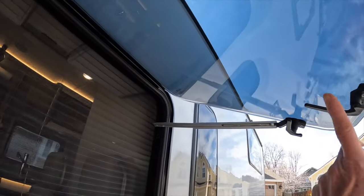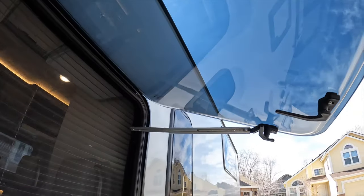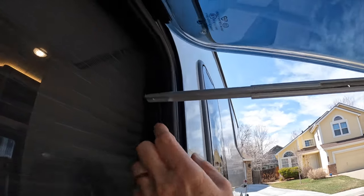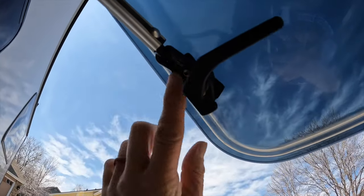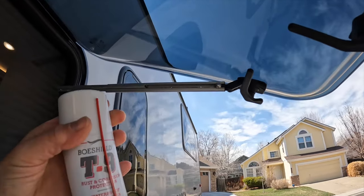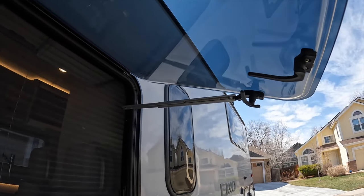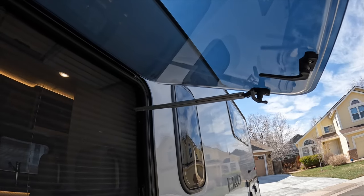Tip seven: lubricate and tighten the window hinges periodically. The window hinges on the Echo can be finicky — sometimes they stick in the open position and you can't get them closed. We found that keeping the screws tight where they attach to the vehicle, and lubricating the actual hinge itself with T9, helps keep them from sticking. Doing those two things periodically works well, although every once in a while it sticks again and we pull out the lubrication again.